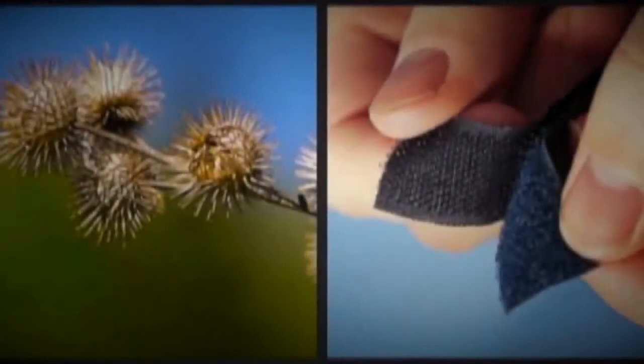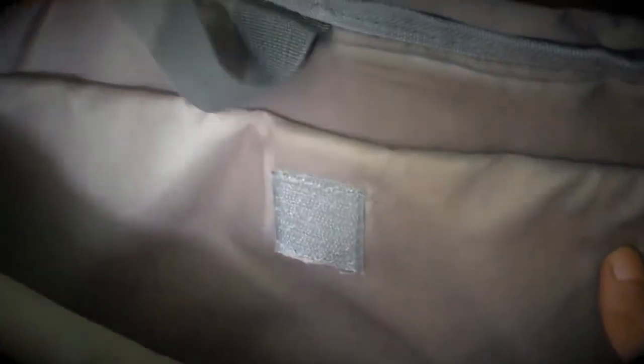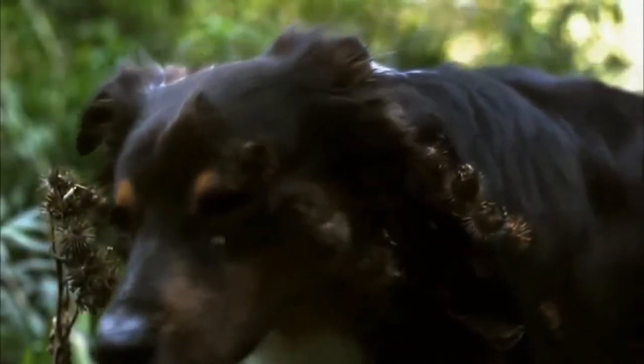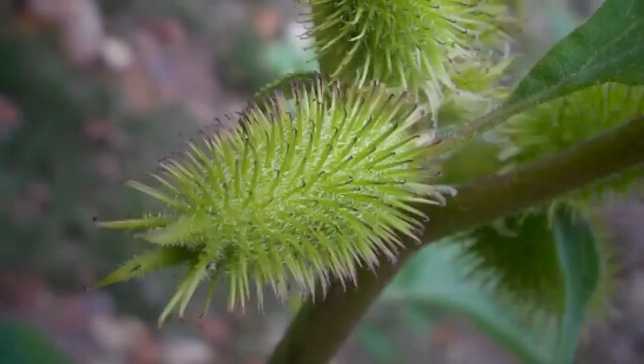Velcro tape is one of the oldest examples of biomimicry. Velcro tapes are common in things we use daily, like clothes and bags, and it is designed by studying the seeds of sticky grass. Though people see these seeds as a nuisance, Mr. George Mistral founded a business worth millions in 1951 simply by observing the seeds clinging to his dog's fur. He studied how the tiny hooks of these seeds cling to fur, fabric, and leather.